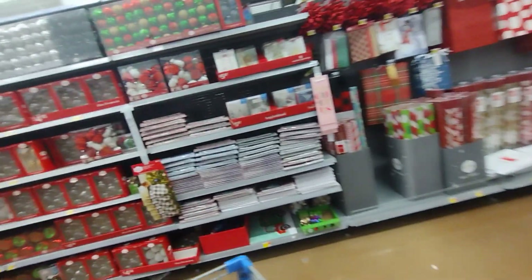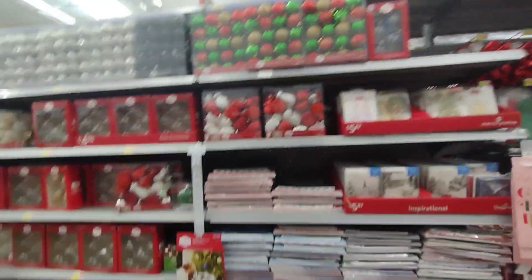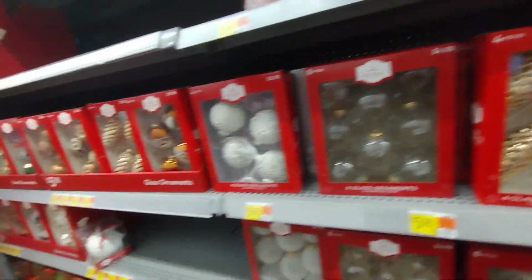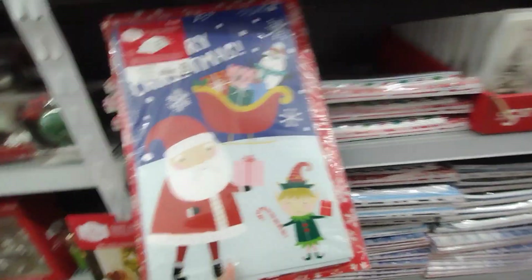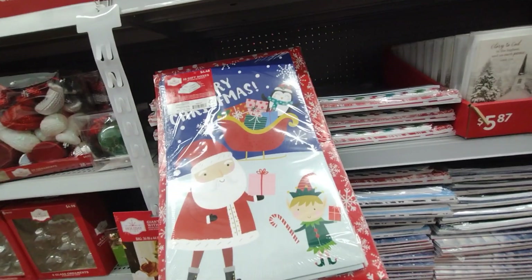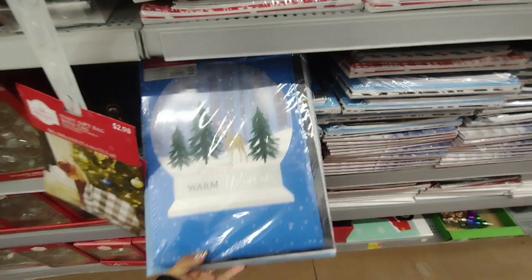Right over here they have all of the ornaments. If you still haven't gotten ornaments, check them out at your location — these are only five or six dollars, and with 25% off they're still pretty good. They also have these gift boxes here for $4.48. At Dollar Tree you get two in one pack, but these are still a good deal. These are so pretty!